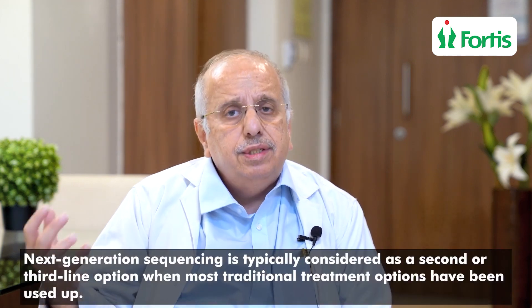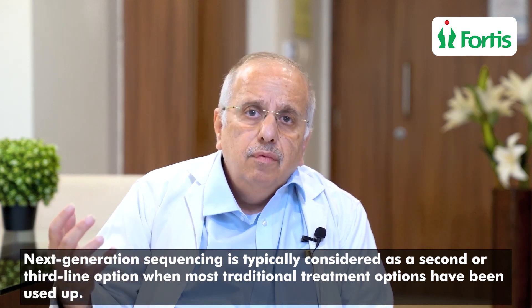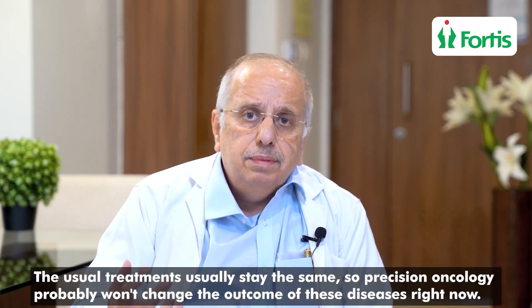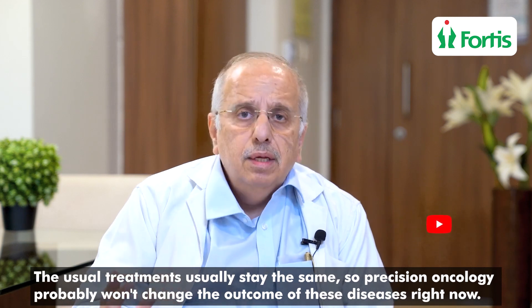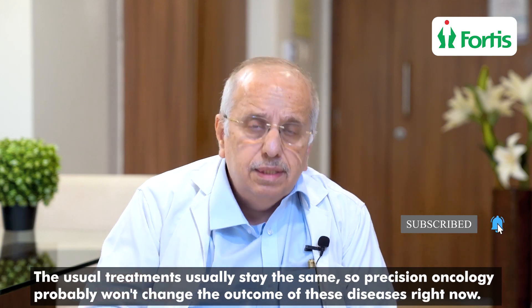What we should understand is that the information we get from Next Generation Sequencing studies is always a second-line or third-line option, when most of the known treatment options are over. Personalized medicine — or a part of it, what is called Precision Oncology — is obviously a very new development in this field. After all the known treatment options are exhausted, initial treatment options always remain the same. So don't think that Precision Oncology will change the whole outcome of this disease at present.